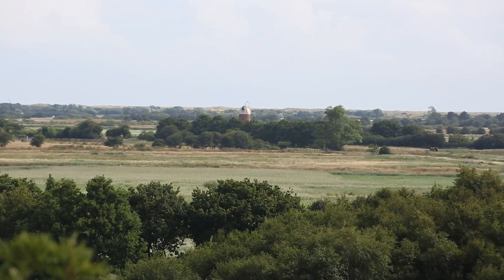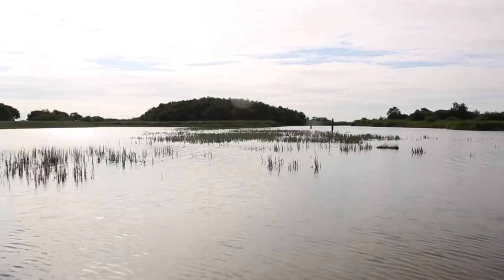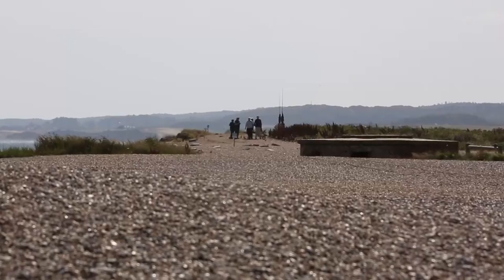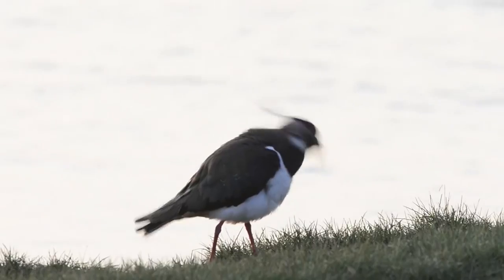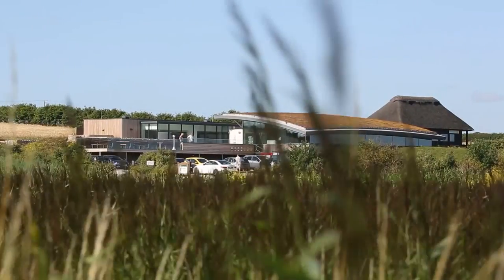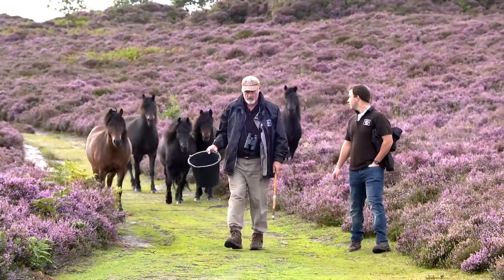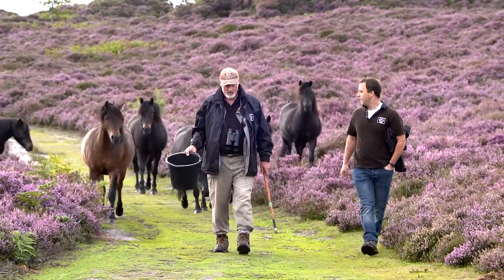Of all the counties of Britain, perhaps the most celebrated for its wildlife is Norfolk. From the Wash in the North West to the Broads, from the North Norfolk coast to the Brecks, everywhere there is rare and special wildlife. And protecting it since 1926 is Norfolk Wildlife Trust, which today is engaged in a national programme called Living Landscapes.